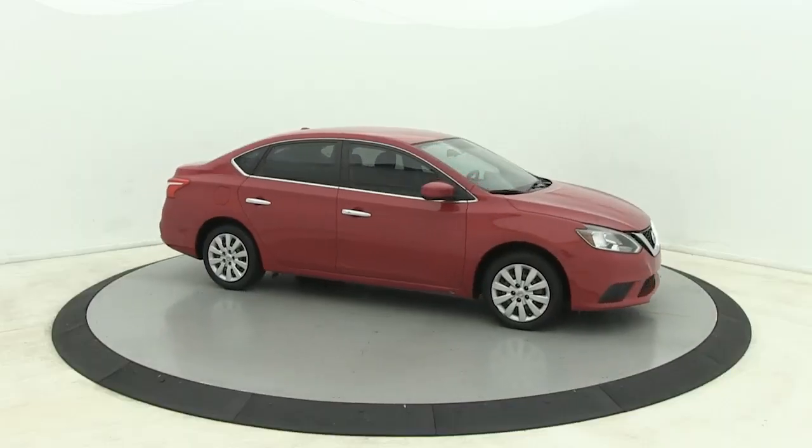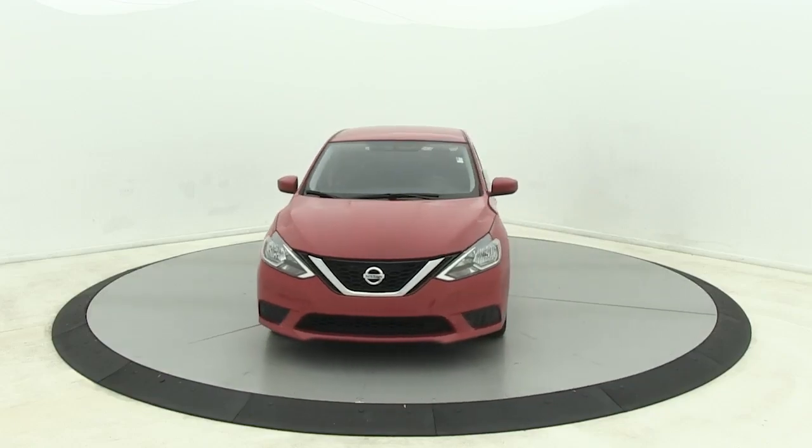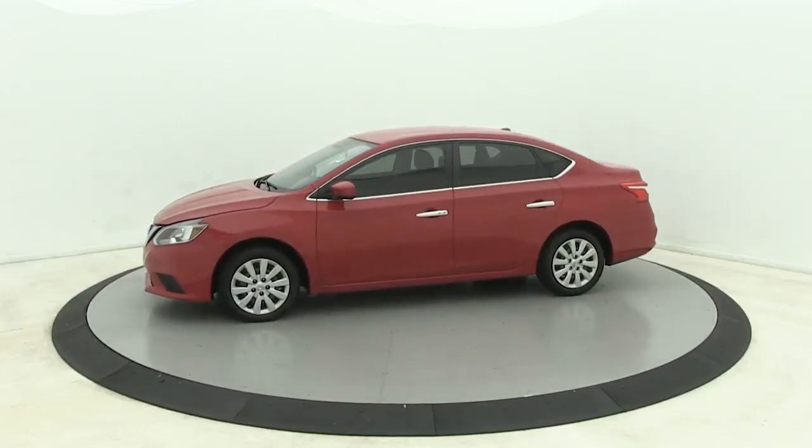Get into a car with value. 2016 Nissan Sentra. With less than 110,000 miles on the odometer, this vehicle provides excellent value.